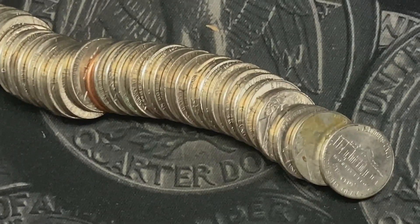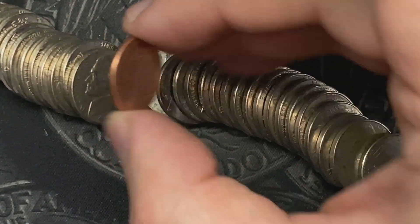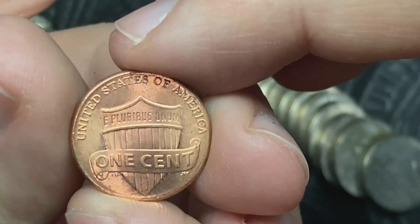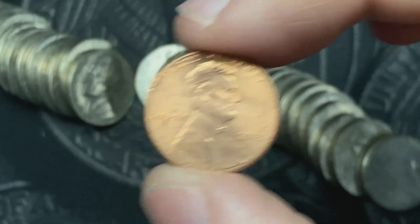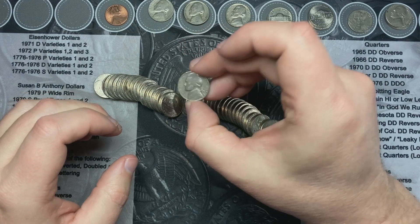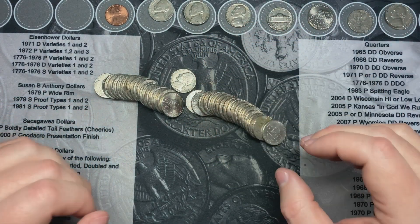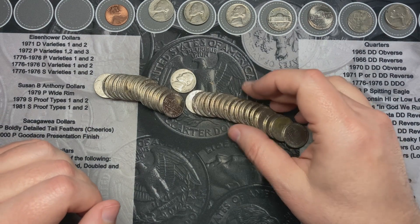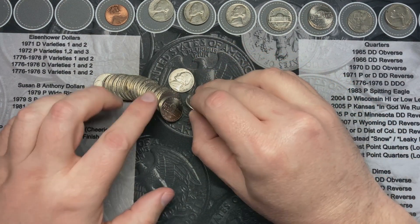I just poured out roll number eight and we got a bonus — a bonus penny. I got a shield cent, a 2018, sitting in here. It's sitting right next to a 1966. I'm getting a lot of newer stuff still. I guess my luck hasn't turned around yet.